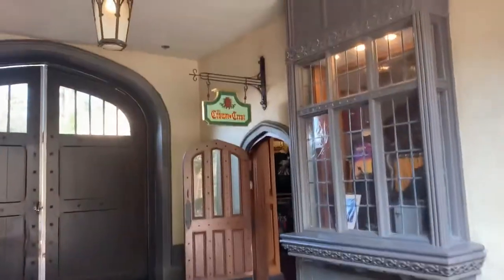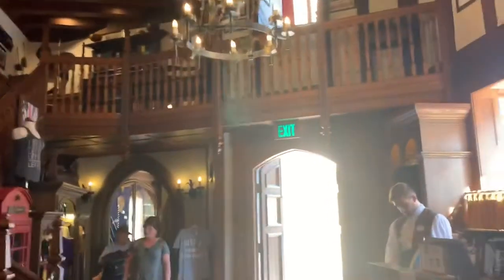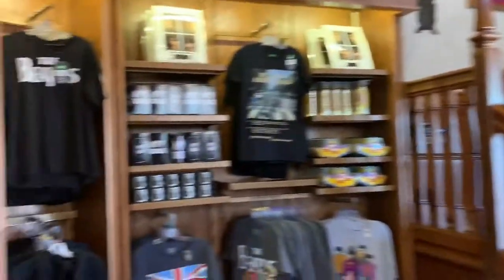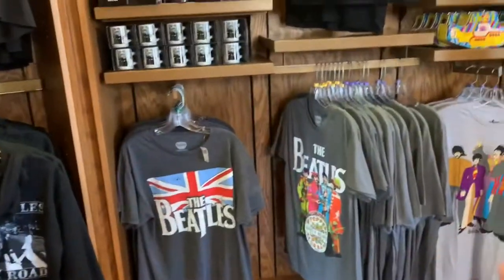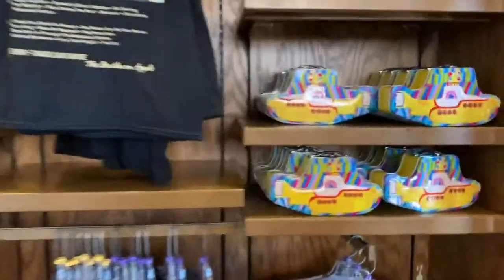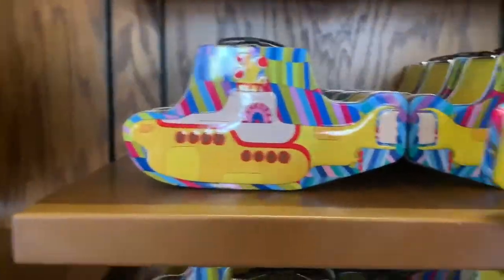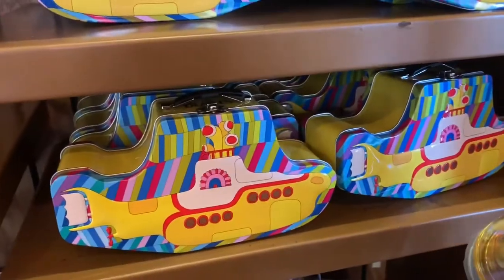Let's go in this way. It's called the Crown and Crest. Look at that — it's the Beatles! Let's check out this lunchbox. It's like the Yellow Submarine. $14.95 — that's not too bad. It even has a thermos sports bottle. And there it is — $20.